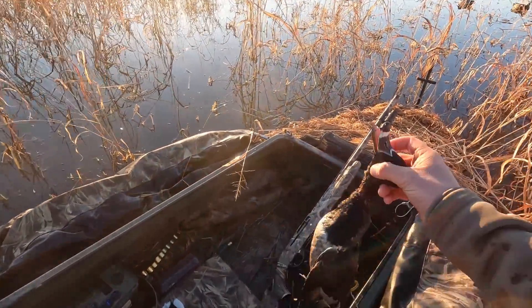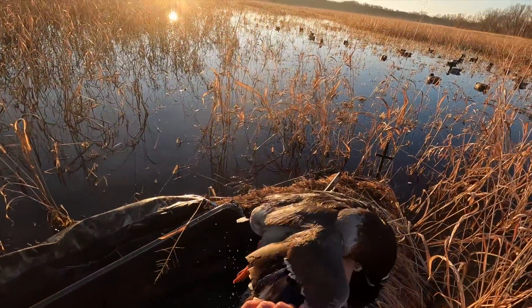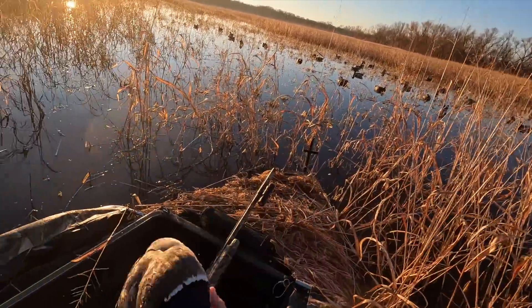Alright, well that changes things for the day. I will take that — we got a nice stud green head right there. Nice.